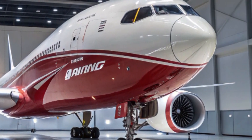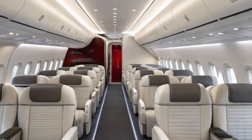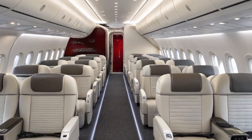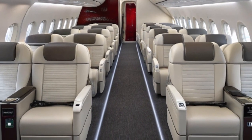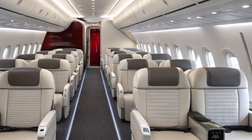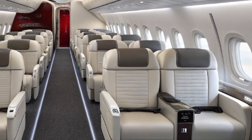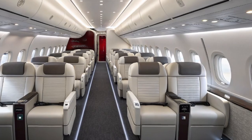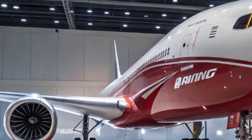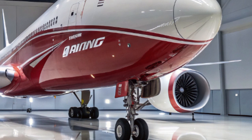For airlines like Emirates, which is the largest operator of the 777 family, the 777X promises to maintain their network's backbone while complementing newer aircraft like the Airbus A350. One of the biggest selling points for the 777X is its potential to replace aging 777-300ER and 747-400 aircraft. With rising fuel prices and growing pressure to reduce carbon footprints, airlines are keen on aircraft that can deliver more range with fewer emissions and lower costs per seat mile. The 777X's advanced aerodynamics, composite wing technology, and efficient engines tick all the right boxes.